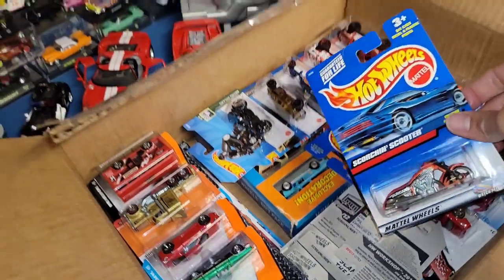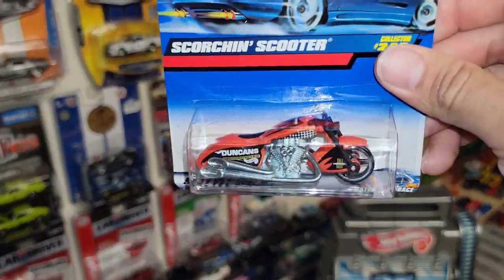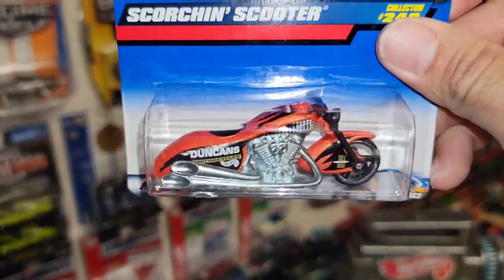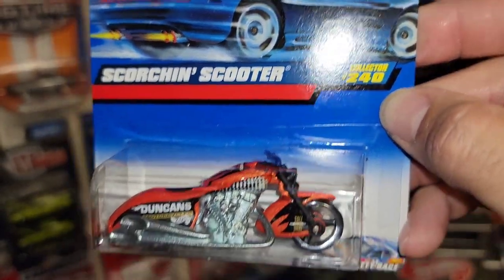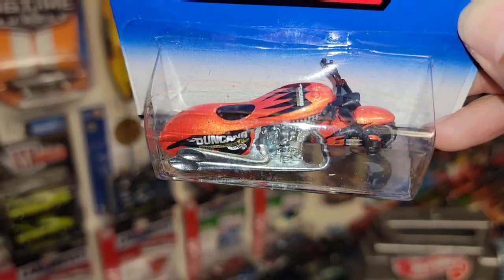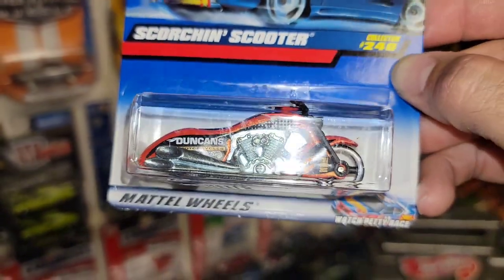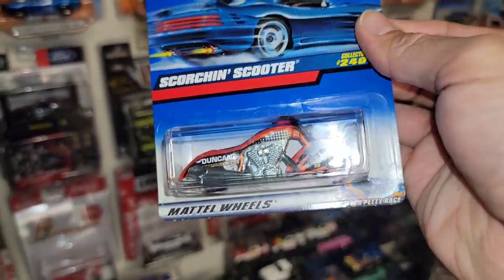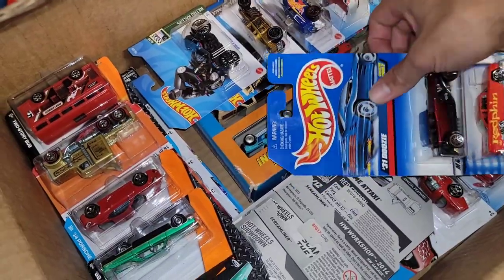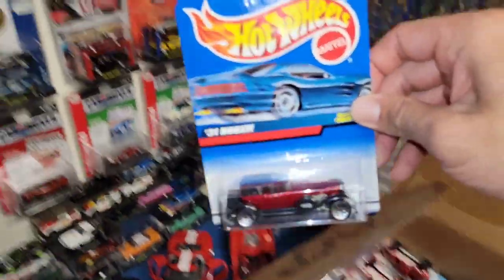All right, we got another motorcycle — the Scorching Scooter. This is the one we got in a package — my man threw it in there. It's actually collector number 240, that beautiful pearlescent orange. It's out of 2000.